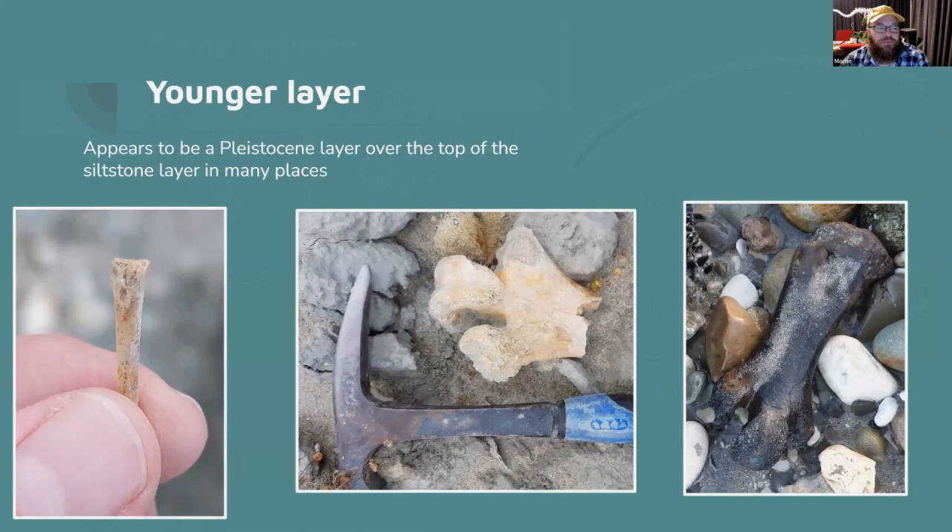At the top of the cliff there's a younger layer — I've heard it's about 80,000 to 100,000 years old in some places — and now and again moa bones fall down from that layer onto the beach. There's a nice tarsometatarsus in very good condition; it doesn't even feel fossilized. You also find tiny bones — possibly gecko, based on a presentation by Nick Rollins.